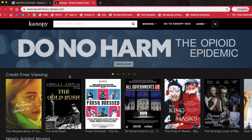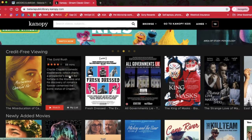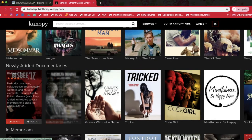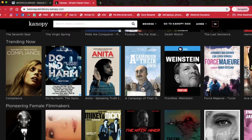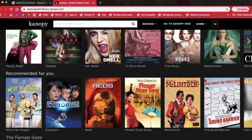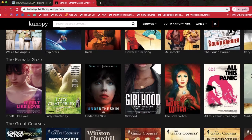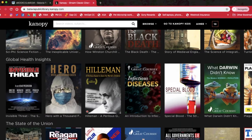So this is what it looks like when you log in. It by default takes you to the adult page. You have this as the credit-free viewing and then recently added. There is a lot of really good stuff on here — a lot of documentaries, a lot of interesting things that you could watch. What I really like about this is that there seems to be little to no overlap from Hoopla, so you are not going to be looking at the same movies. It's like you have way more options than you even think you do.